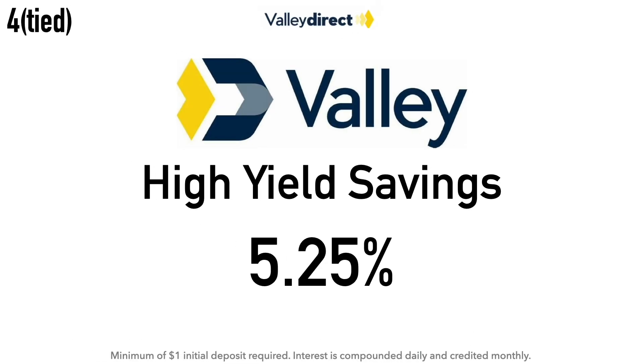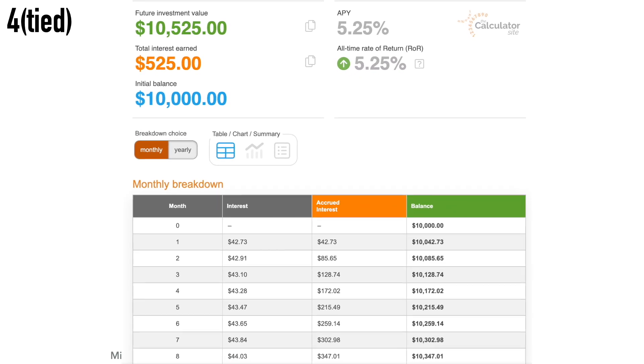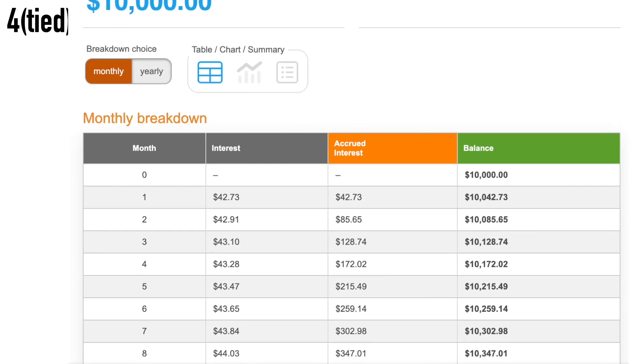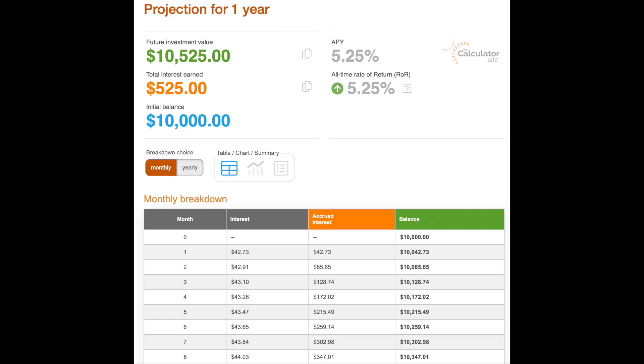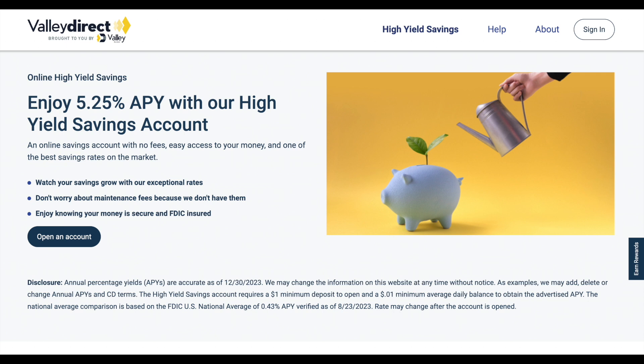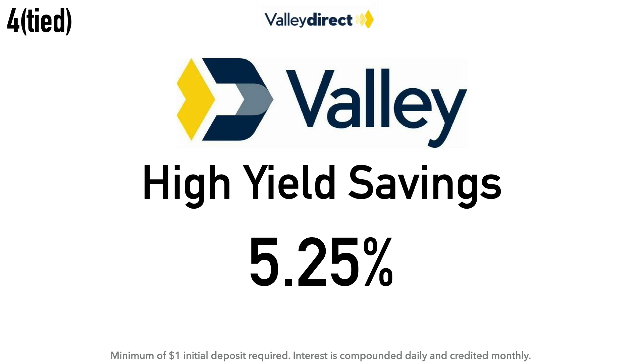Also tied at number four is the Valley Direct High Yield Savings Account at 5.25% APY. There is a minimal $1 initial deposit required, and the interest is compounded daily and credited monthly. Calculation example: $10,000 at 5.25% earns around $42.73 after one month and about $525 after one year. Valley National Bancorp — doing business as Valley Bank — is a regional bank holding company headquartered in Wayne, New Jersey. Valley Bank was founded in 1927 and has grown through numerous acquisitions to become one of the largest commercial banks headquartered in New Jersey. Valley Direct offers savings and CD accounts.